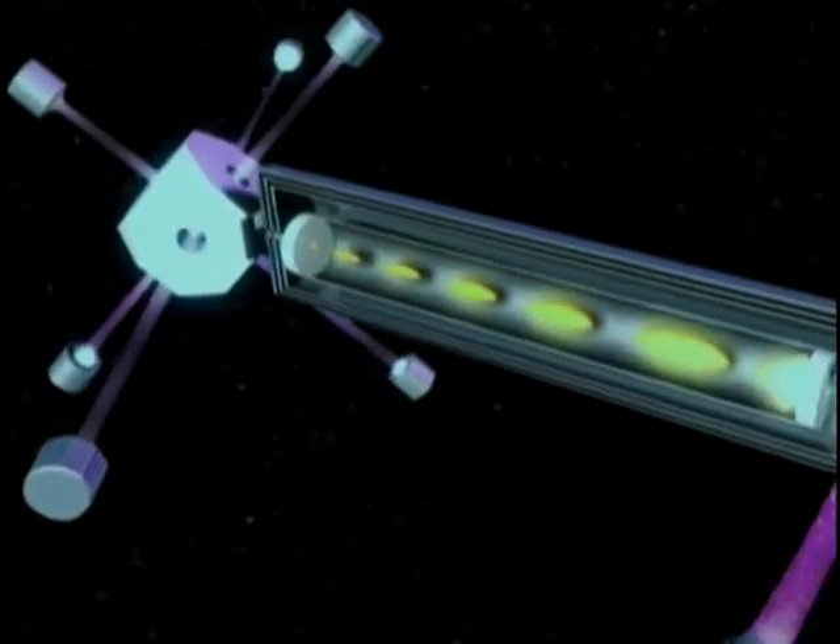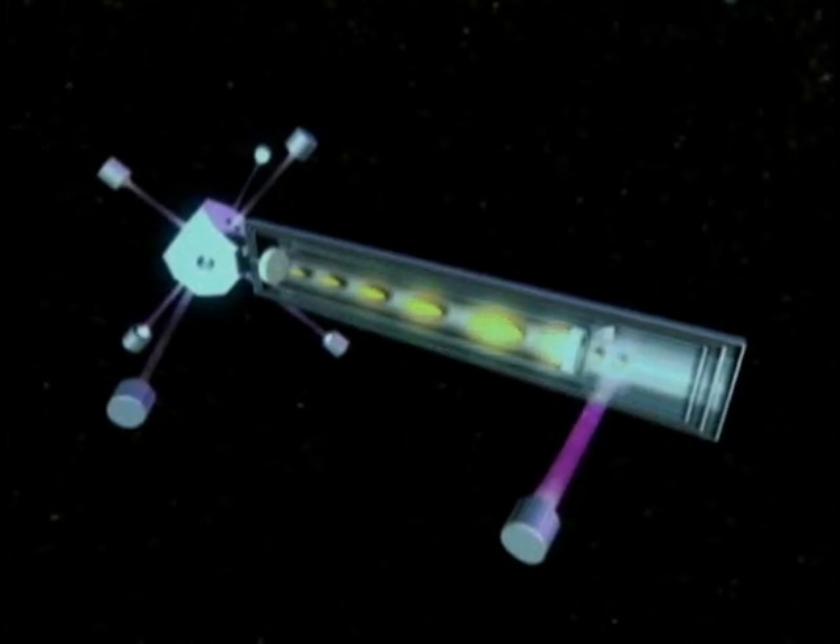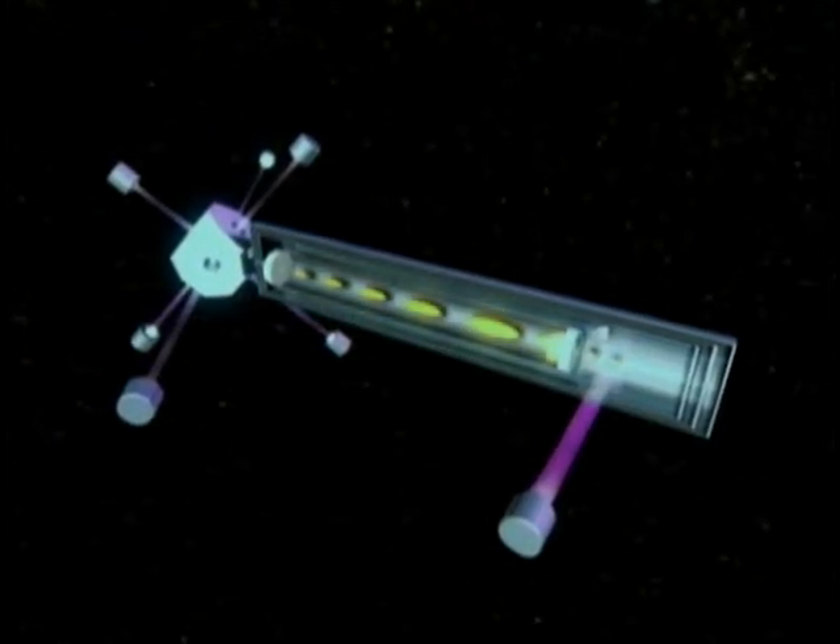Scientists have built laser-cooled atomic clocks that are much more precise because of the lower temperatures. If cold is better, then cold and slower moving is even better than that.